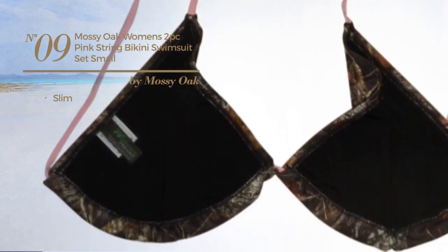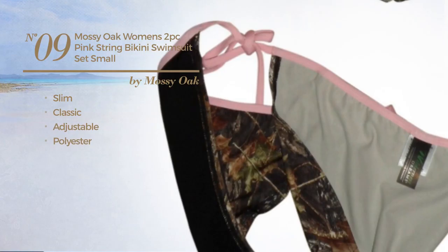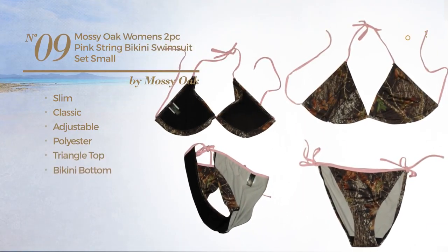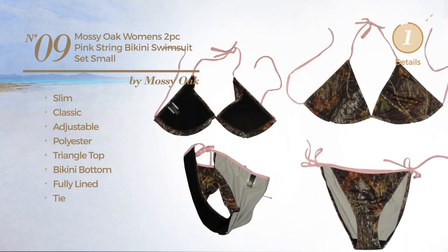Number nine is a slim suit set featuring a classic design, made of adjustable polyester. This suit set includes a triangle top, bikini bottom, fully lined and tight, available in two other colors, and uniquely in pink.